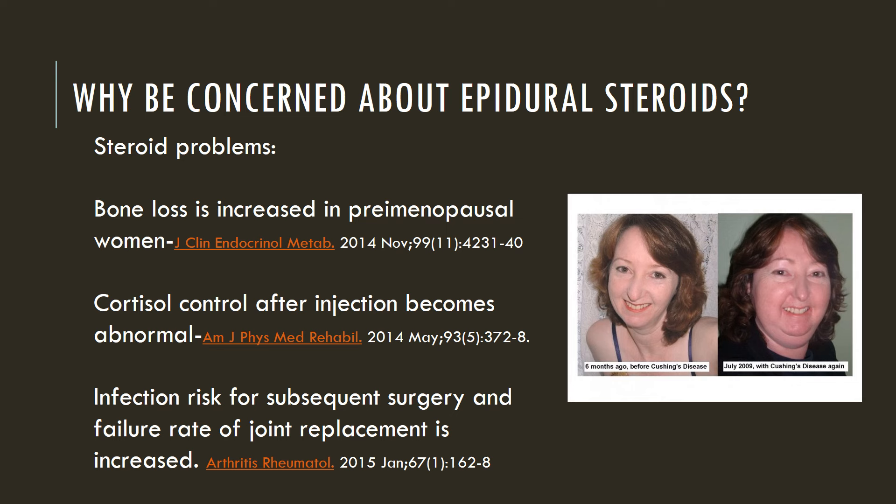Why be concerned about epidural steroids? Obviously, you can look at the woman off there on the right who posted her picture on the internet — you can get that Cushing-type syndrome, but that's more rare. What we more commonly see is that the research is showing that steroid use in general, even short-term steroid use like an epidural injection, increases bone loss in women. It really messes up your cortisol levels, which help to control blood sugar and other functions. And it can increase infection risk and even increase the percentage of failures in a joint replacement.